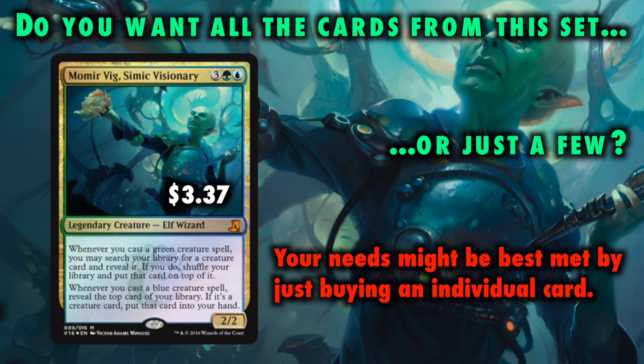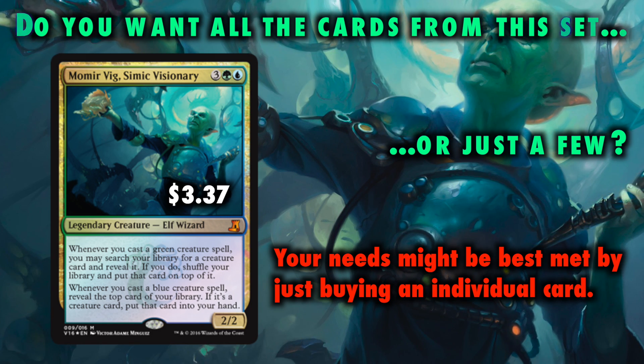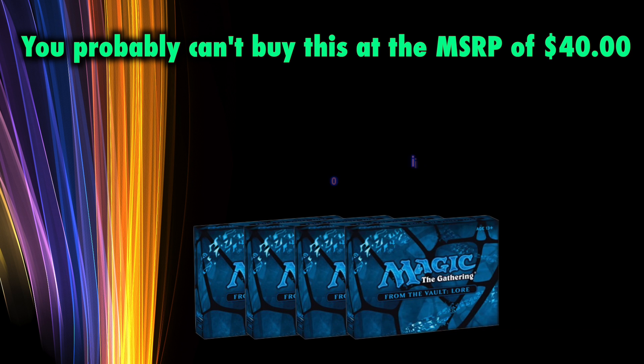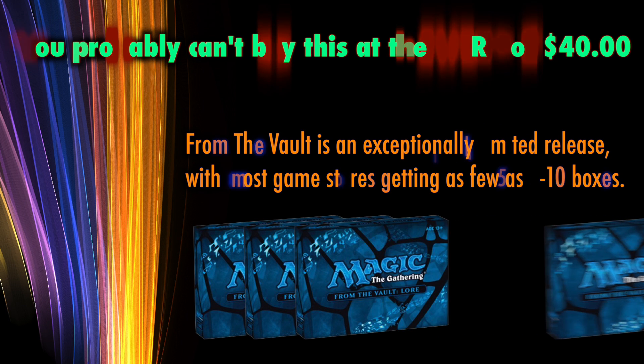If you are interested in the majority of these cards, how does the individual cost compare to the cost of the From the Vault? From the Vault has an MSRP of $40, but it is highly, highly unlikely you'll be able to buy it for that price — because From the Vault is an exceptionally limited release, with most game stores getting as few as 5 to 10 boxes.